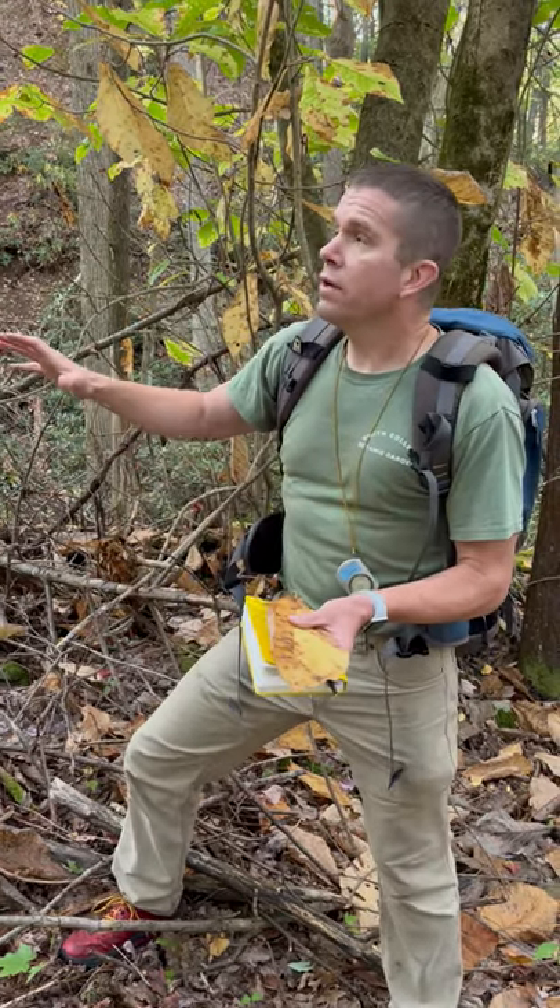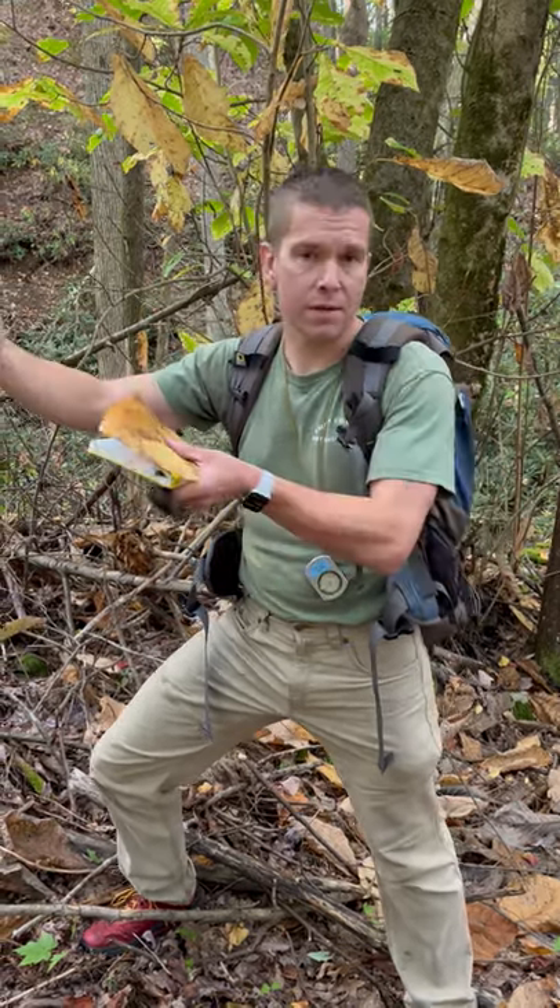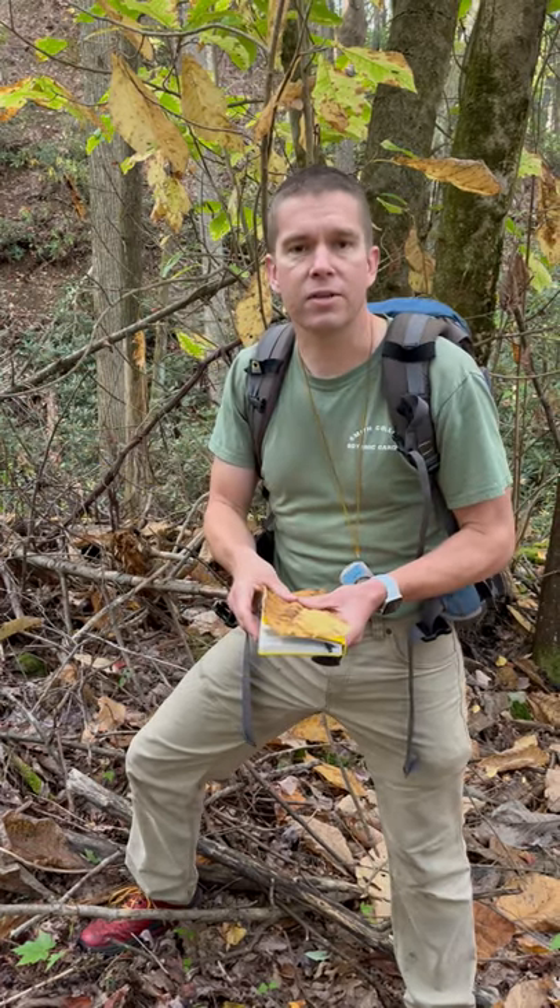Warmer, drier climate is forcing these montane and alpine species upslope, where we're seeing these long-lived species — the new recruitment, the new reestablishment, the new seedlings — occurring more predominantly at higher elevations as opposed to lower elevations, suggesting that the species are climbing the mountains in response to climate change pressure.